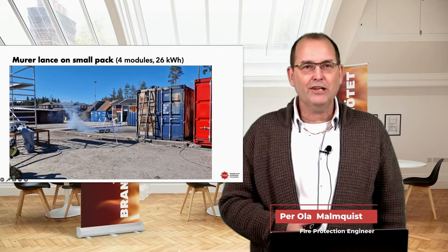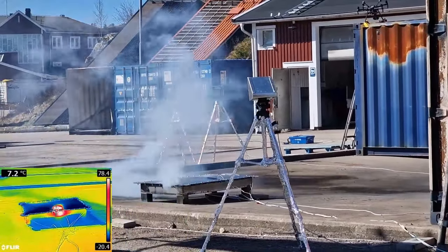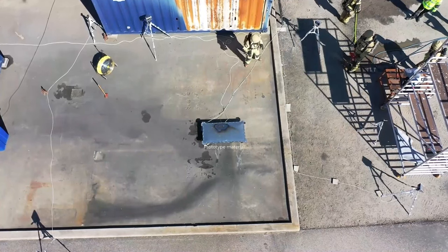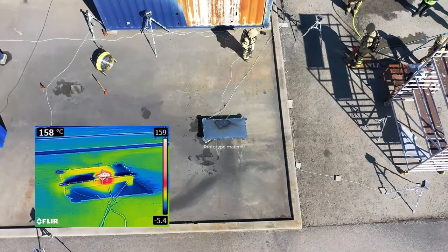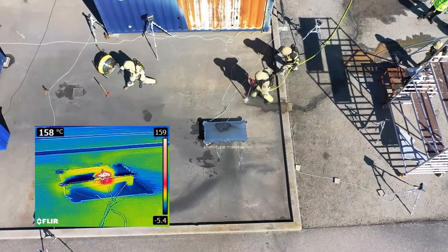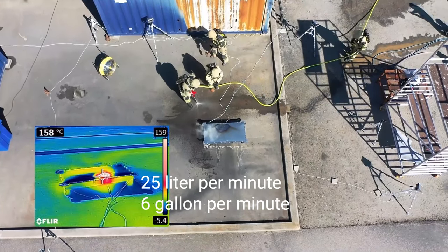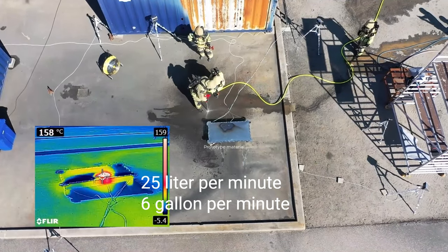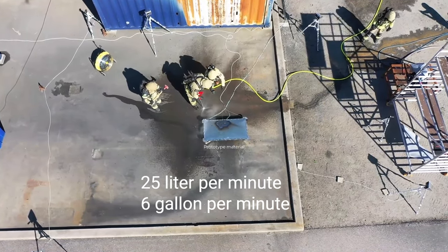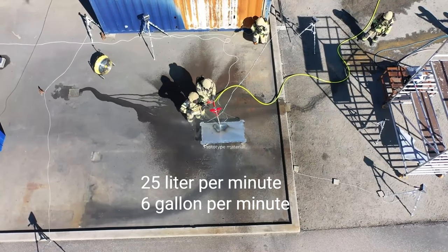The next test was the Muro lens on a small pack, same setup as before. We wanted the propagation to go from one module to the next, but it was hard to observe clearly. You can see the same pattern of less intensity and more intensity — right now we have thermal runaway propagation going on inside, but it's not visible from the outside except for a little smoke. With the Muro lens, when we make the hole we flood the battery with water at the same time, which makes a significant difference.